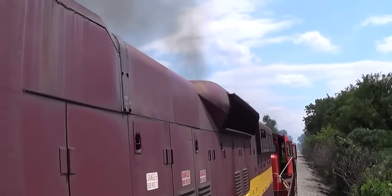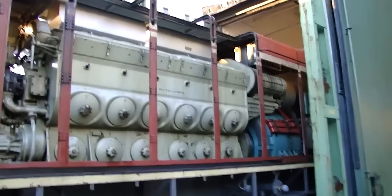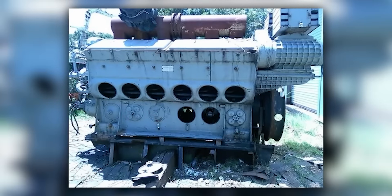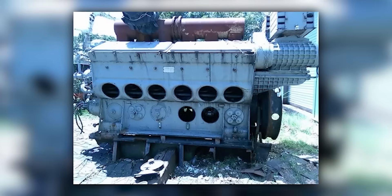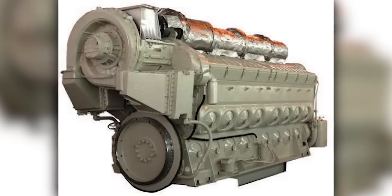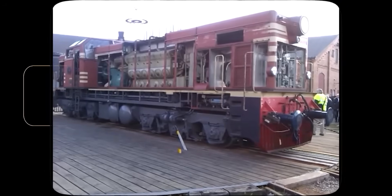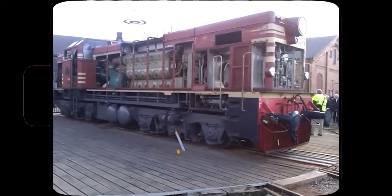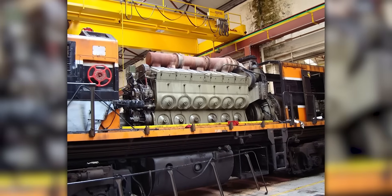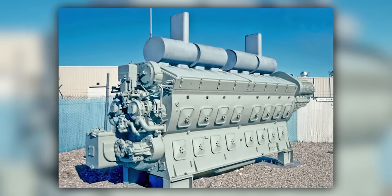Many locomotives identified as 567-powered actually operate with 645 power assemblies inside original 567 crankcase structures. The external dimensions of 645 power assemblies were engineered to fit 567C and 567D blocks, allowing railroads to upgrade without complete repowering. These hybrid configurations blurred distinctions between families, creating locomotives that appear as 567s but deliver 645 performance. Rather than scrapping functional locomotives when 567 parts became scarce, railroads could install 645 power assemblies and extend service life by decades. These hybrids frequently produced more horsepower than original 567 specifications, yet weren't technically authentic 645 engines either.